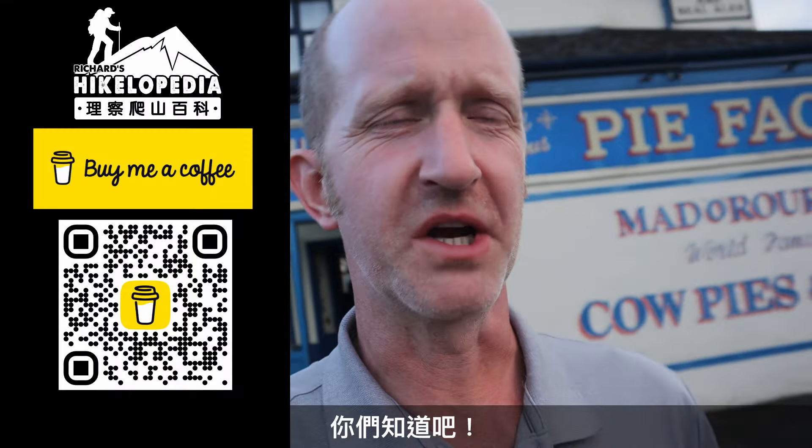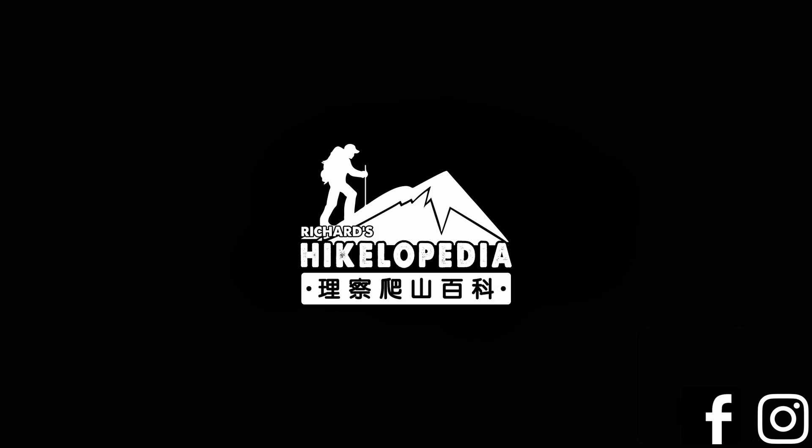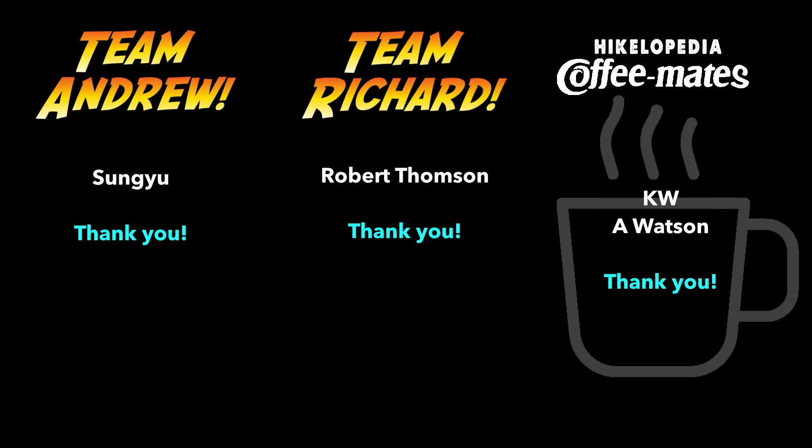All right guys, that's it for today. You know the drill — like, subscribe, hit the bell for notifications, support the channel. There are three ways, you know by now. Take it easy and I'll see you next time. I'm going to walk home now because I'm so full. Over and out.